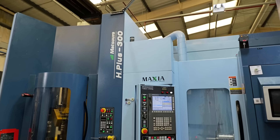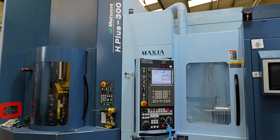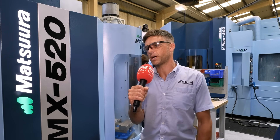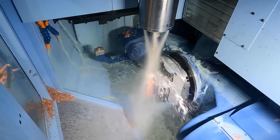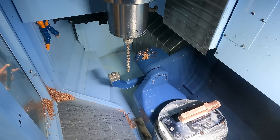We bought a multi-pallet H plus machine a couple of years ago. Because of the success of that machine, we've moved on to the five-axis machine in the last 12 months or so, and those are really helping us drive into those sectors — moving from small batch production into medium batch production, giving us increased accuracy, better cycle times, and better ability to deliver to customers on time and at a good price.